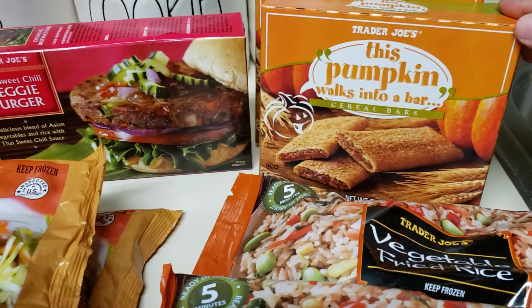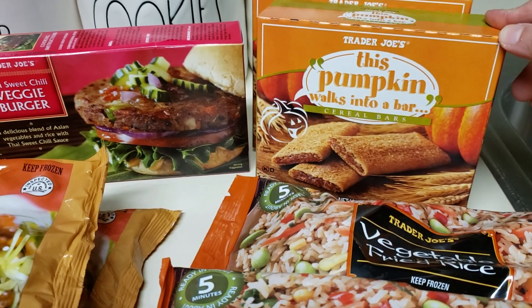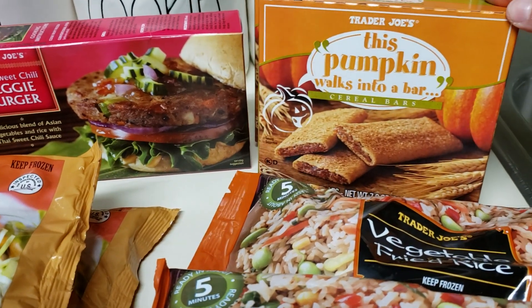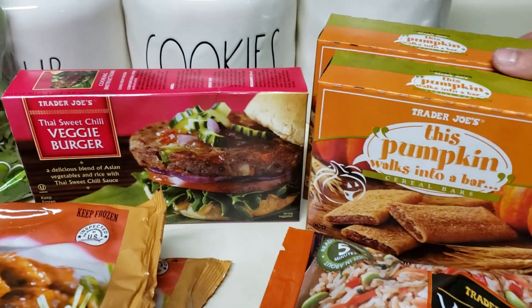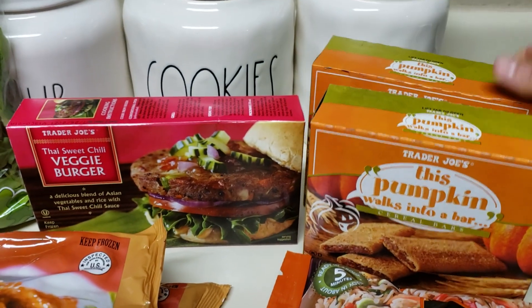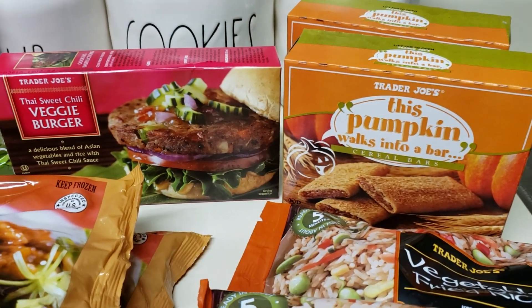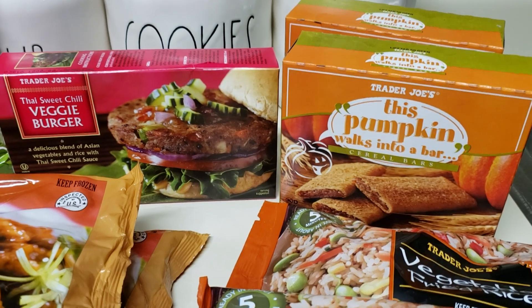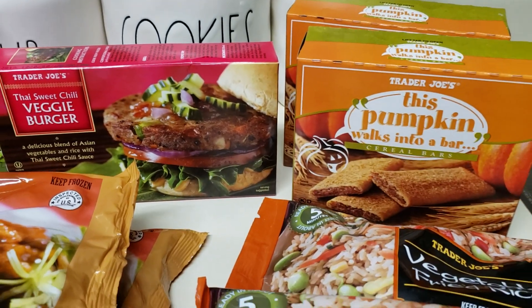The other pumpkin thing I got — they have these year-round but the pumpkin flavor is only available in fall — is the Pumpkin Walks into a Bar cereal bars. There are six of them. My little one really likes these. Last time I got strawberry, but since I already got him strawberry cereal bars from another brand, I just got the pumpkin since it's a seasonal thing.